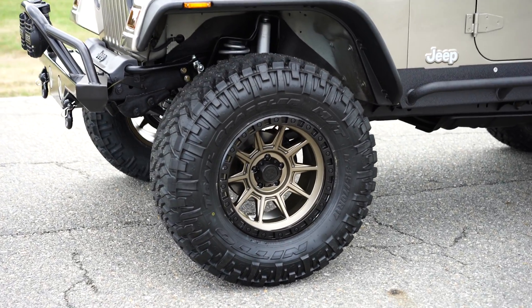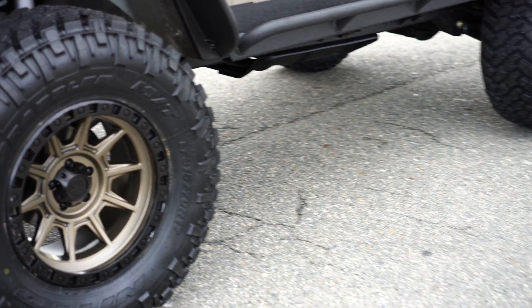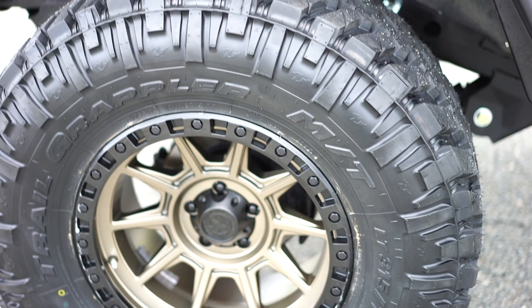We were the first dealer in the country to get these beautiful bronze wheels. The frame and undercarriage on this Jeep is absolutely flawless — no issues whatsoever.